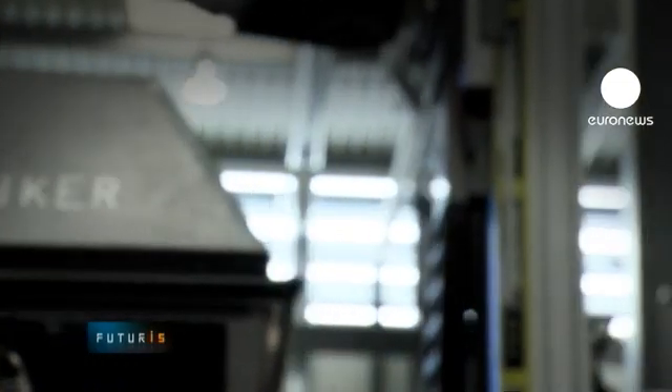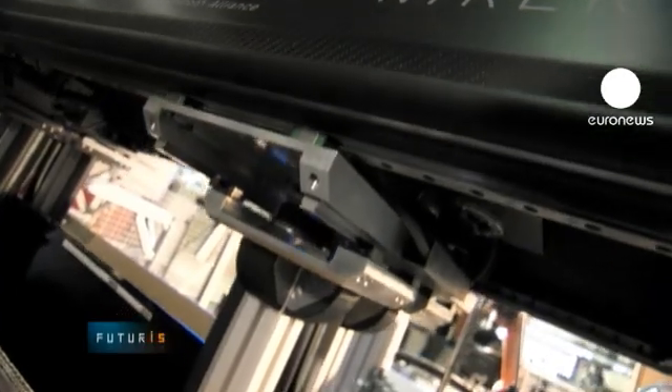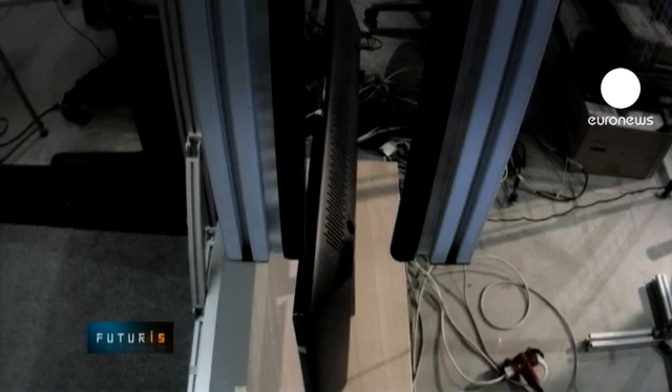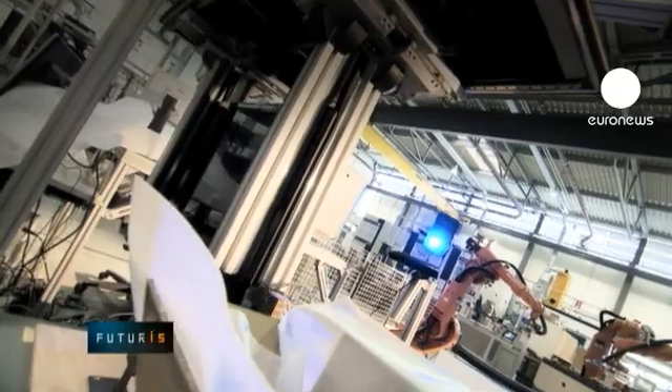This demonstration system recognizes the required object, such as a TV set, and localizes its position. After detecting the object's location, the robot picks it up and puts it in the box safely and carefully. If there's a problem, the person can intervene to help. The robot can handle objects of various shapes and weights, so manufacturers can deploy the same packaging system on various production lines.